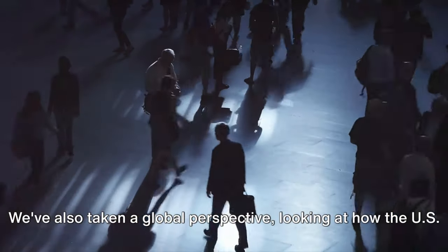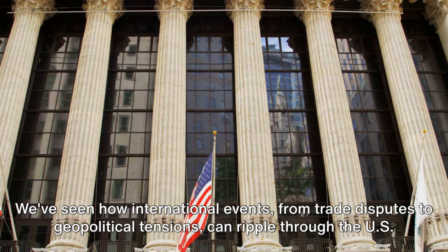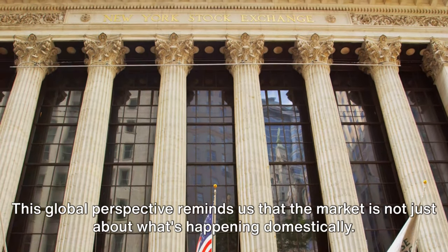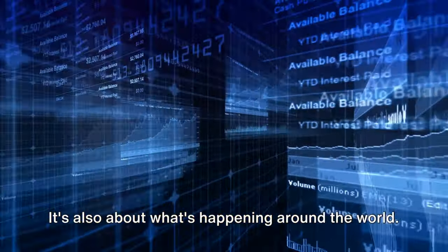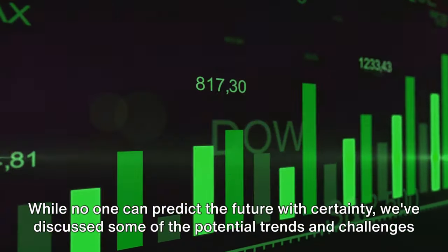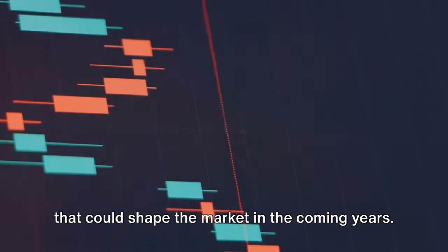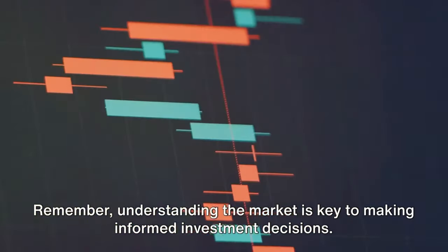We've also taken a global perspective, looking at how the US market fits into the wider global economy. We've seen how international events — from trade disputes to geopolitical tensions — can ripple through the US market. And finally we've looked ahead, considering the future prognosis for the market. While no one can predict the future with certainty, we've discussed some of the potential trends and challenges that could shape the market in the coming years. Remember, understanding the market is key to making informed investment decisions.